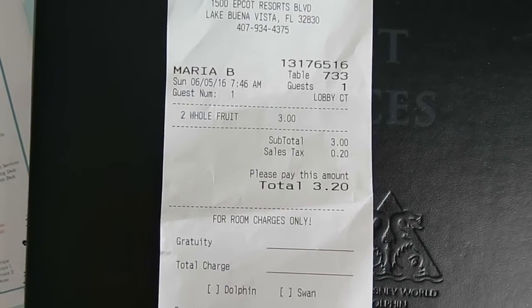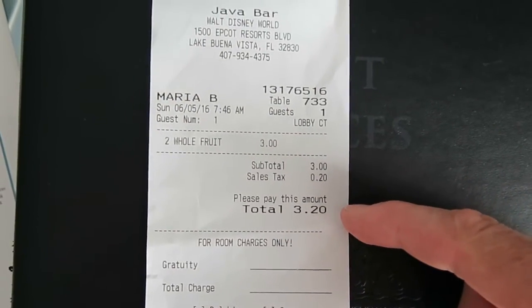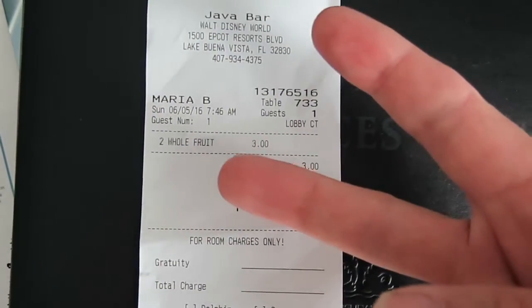Don't expect any free lunches when you step foot in a Disney hotel. Here's a receipt for $3.20 for two bananas I bought.